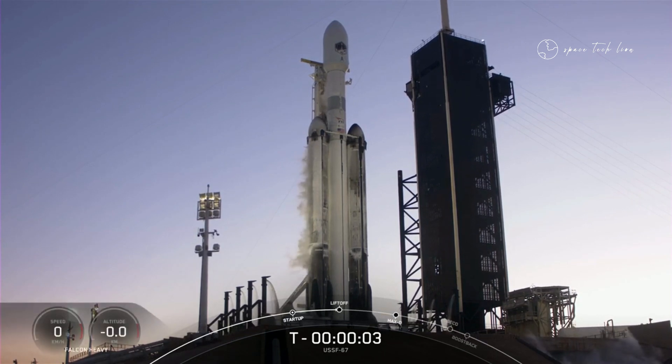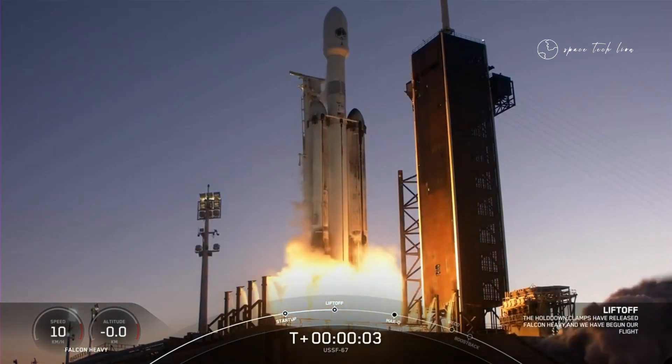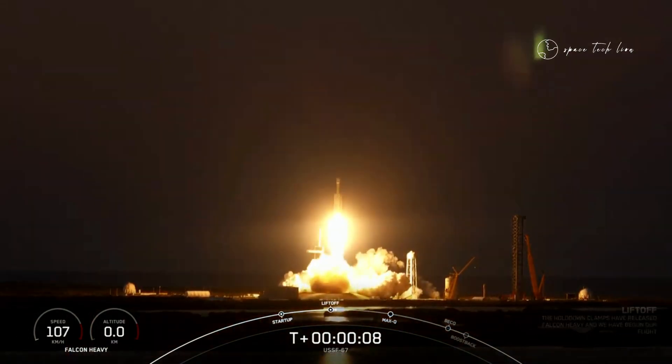Six, five, four, three, two, one. Engine full power and liftoff. USF-67, go Falcon Heavy, go Space Force.